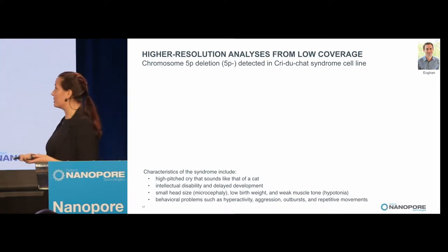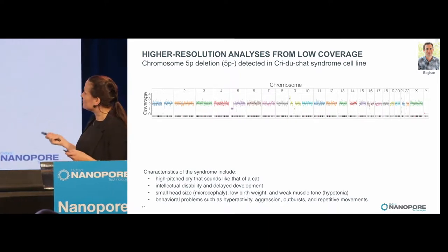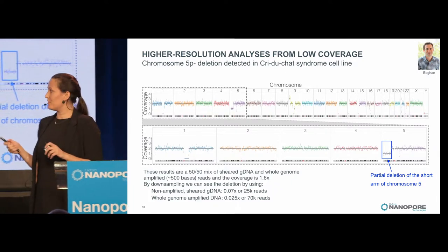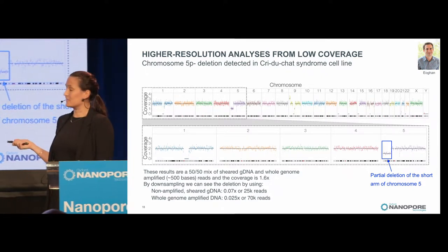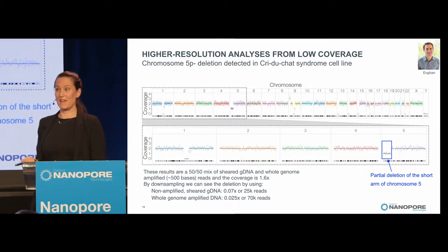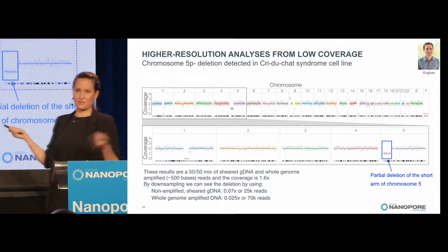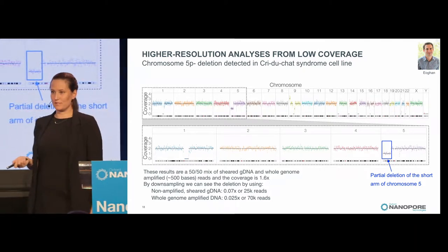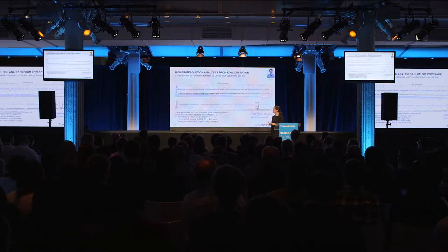It's really something you'd want to avoid if testing embryos. We sequenced a cell line from Cri du Chat syndrome and in the read-depth plot, if you zoom in on chromosome 5, you can see the deletion quite clearly. We used a 50/50 mix of sheared gDNA and whole-genome amplified DNA, at 1.6x coverage. When we downsampled, we found that with sheared DNA you can detect a deletion of this size at just 0.07x coverage — only 25,000 reads. With whole-genome amplification, as required for PGS or PGD, you need about 0.025x or 70,000 reads. You really don't need much data to call these deletions or insertions.